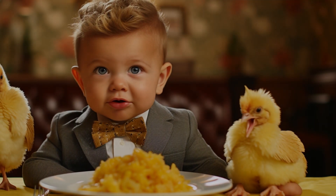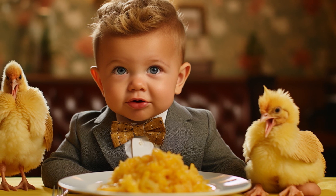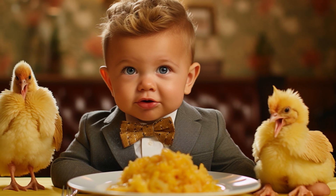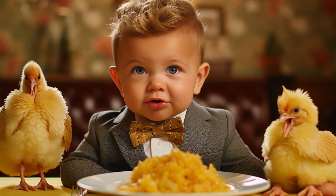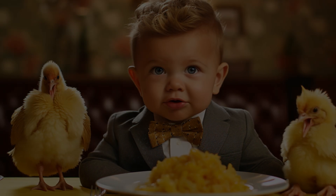Hello parents and caregivers. Welcome back to our channel, where we unravel the mysteries and facts about your little one's food. Today, we're diving deep into the world of chicken dinner baby food. Let's get started.